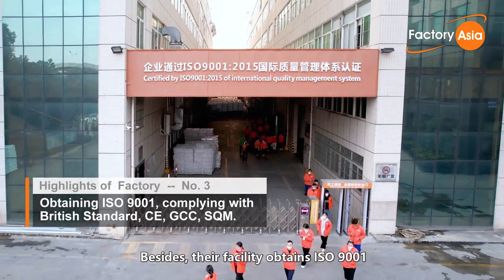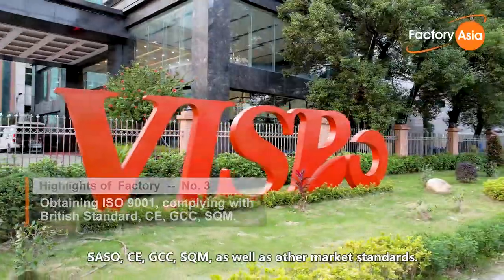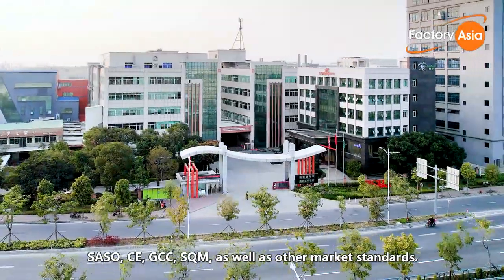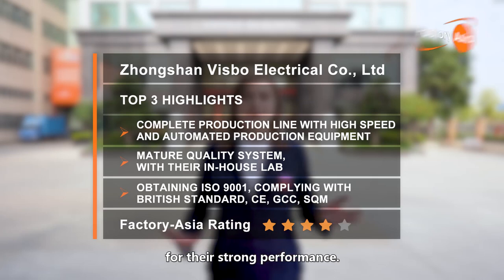Their facility holds ISO 9001 and China High-Tech Enterprise Award, and products comply with British Standard, SASO, CE, GCC, and SQM, as well as other market standards. To conclude our review, we are awarding Bisbo Electrical 4 stars out of 5 for their strong performance.